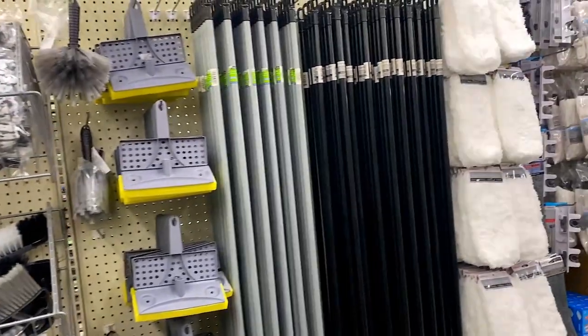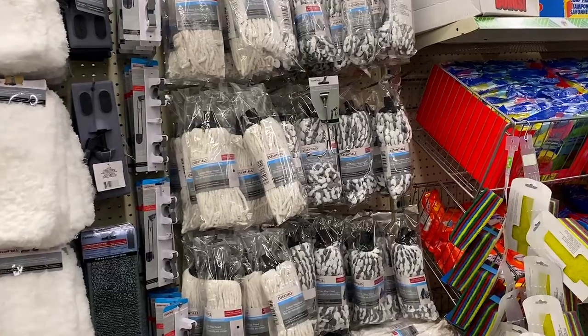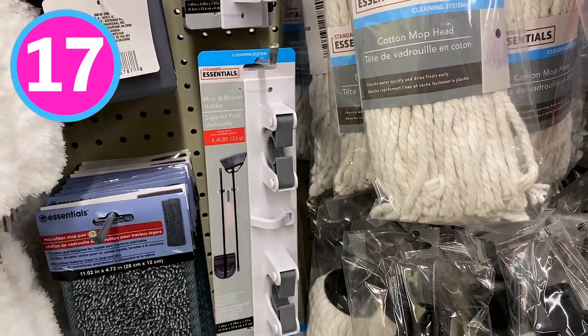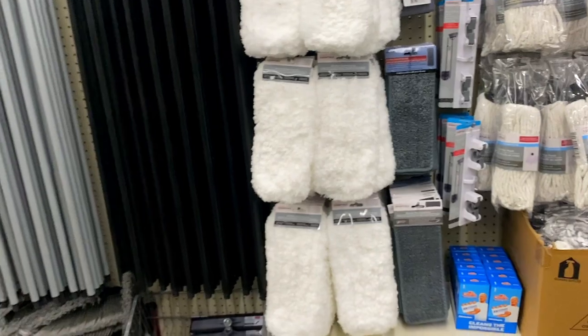If you didn't catch my most recent Dollar Tree cleaning video, I'll link it in the description box below where I shared a bunch of hacks. One of my favorite Dollar Tree items from this section has to be these little broom holders. These can be used in so many different ways and they're fantastic quality — that is number 17.